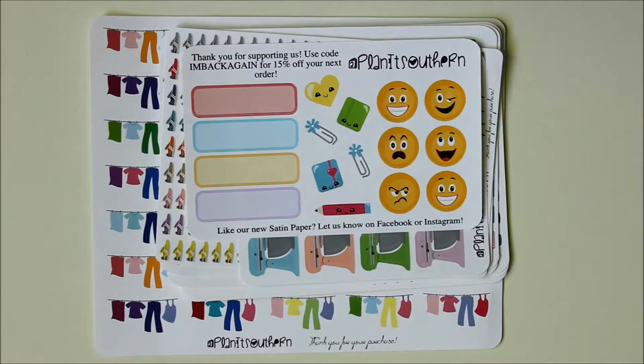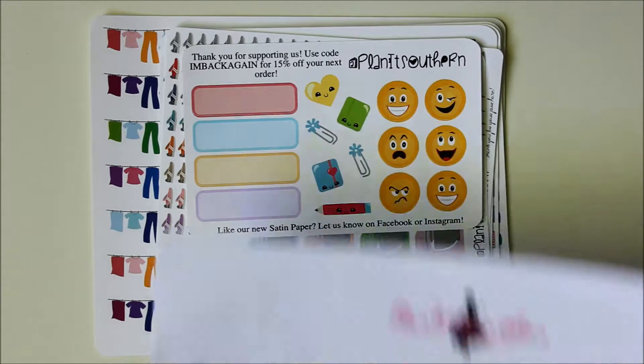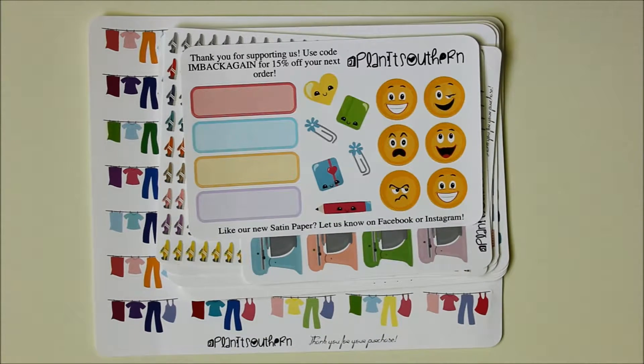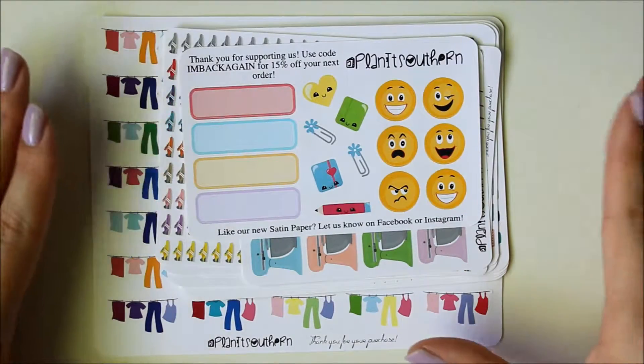The last new shop to me is Planet Southern — I'll leave the link down below. This is a shop I actually haven't really heard anyone talk about, but I found it and the prices are just insanely cheap. I was kind of skeptical, but I'm really glad I placed the order because the quality is actually really, really good.